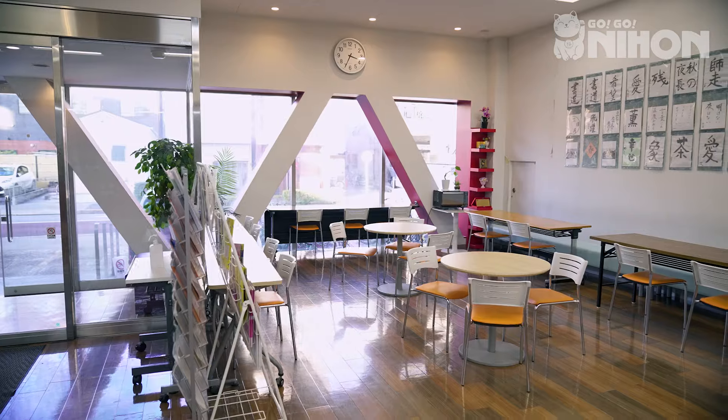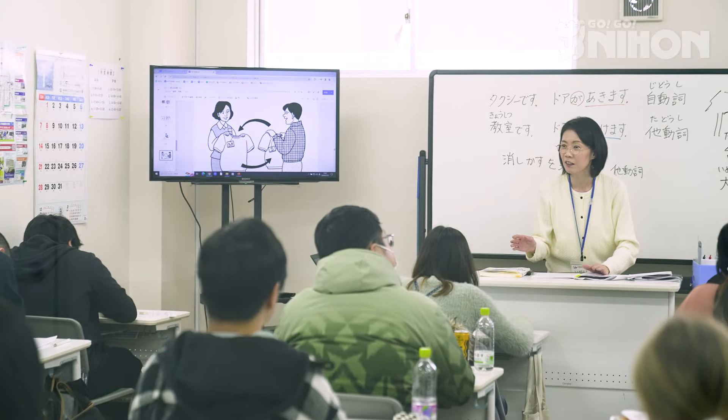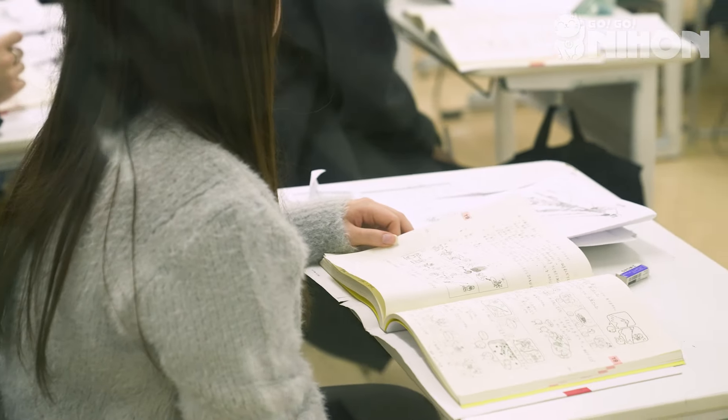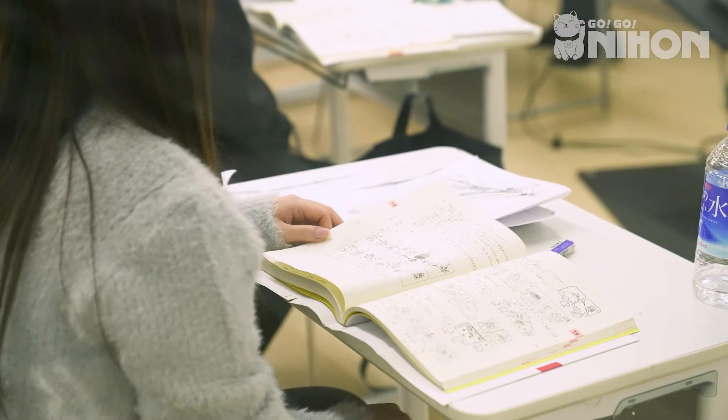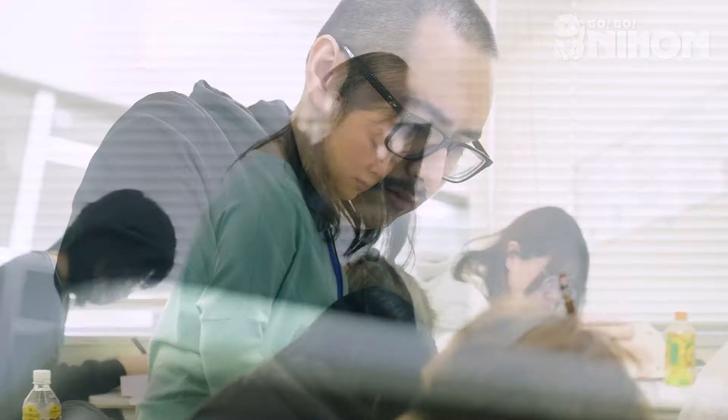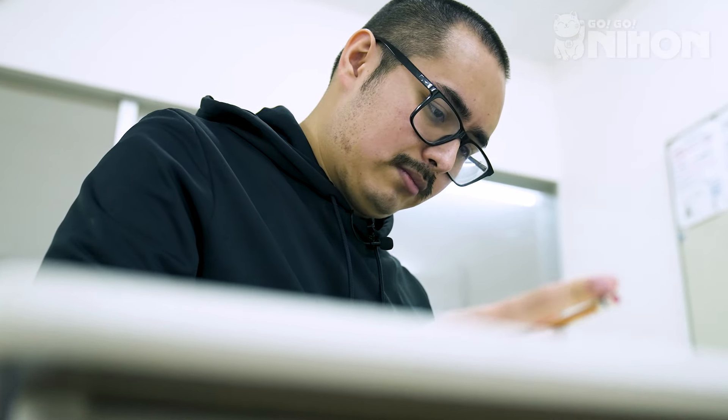The classrooms vary on a day-to-day basis, but usually at the beginning we start with some kanji, and we do a little bit of listening practice, maybe some grammar. After the first half of the class is over, we usually move on to something, whatever the teacher would like to do that day. Sometimes we may do some more reading practice, some more listening practice, reading essays, or sometimes we're just learning pure vocabulary.